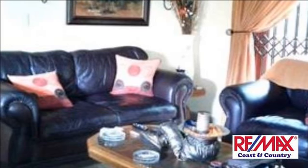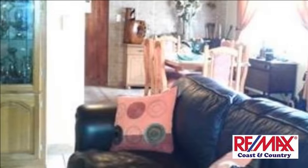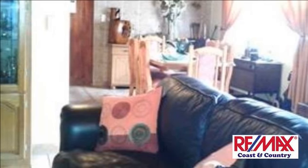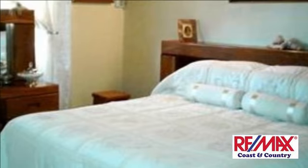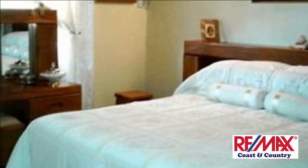Upstairs is a second bedroom en suite and a large entertainment area which can easily be converted into a third bedroom or study. The pub is of solid oak and opens out onto a large tiled balcony overlooking a lush garden.